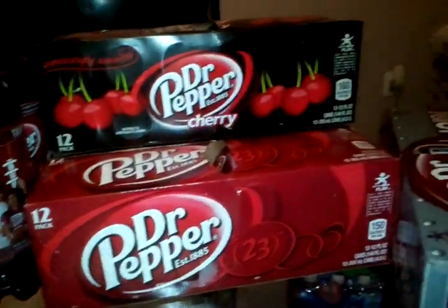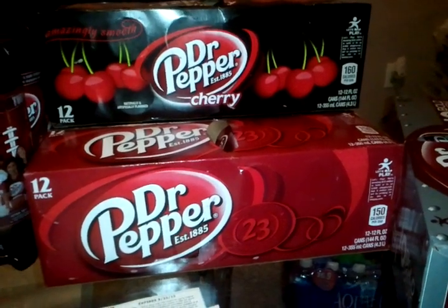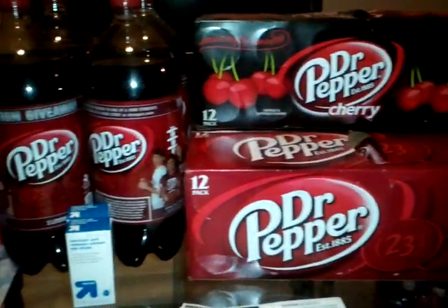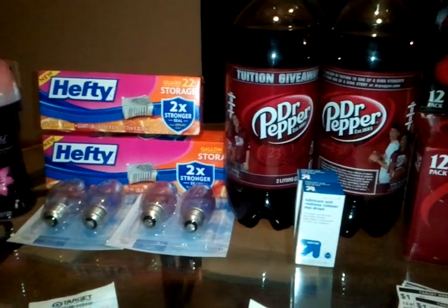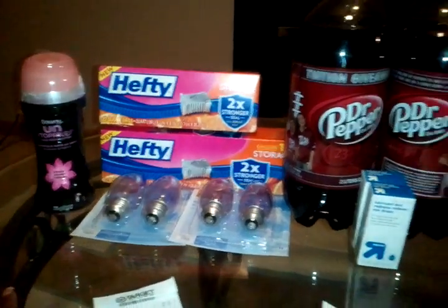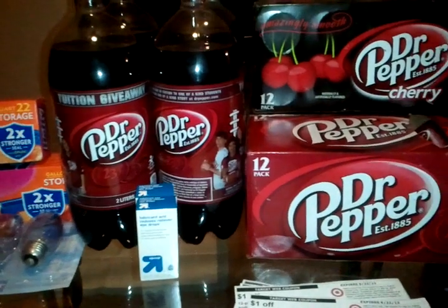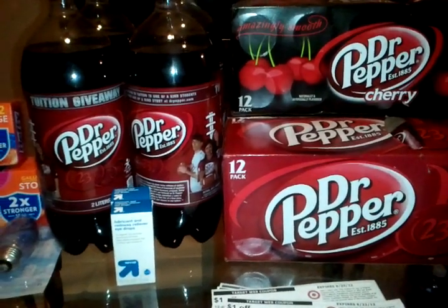My subtotal was $11.91, my tax was $1.14, so I paid $13.05 out of pocket. I don't think that's bad for four cases of Dr Pepper — four cases could cost you $13 by themselves. Any questions or comments, please leave them below. Thanks to Two Crazy Coupon Mom regarding the Downy, and thanks to all my new subscribers. I'll put the coupons used in the description box below. You guys have a good one — bye!